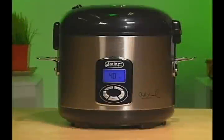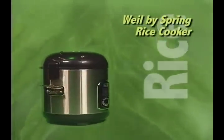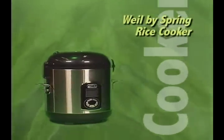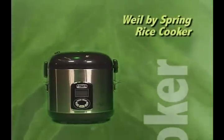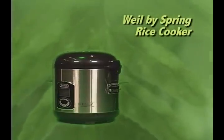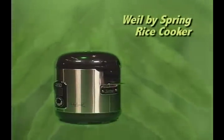Rice is the foundation of a healthy meal, but preparing rice on the stovetop can be time consuming. With the two new Wild by Spring rice cookers, we've made preparation of any rice simple, easy, and foolproof with smart technology that senses the water in the rice and self-corrects to deliver consistently perfect meals.